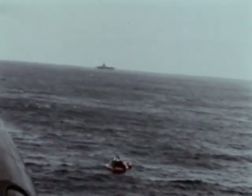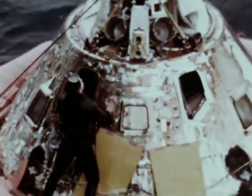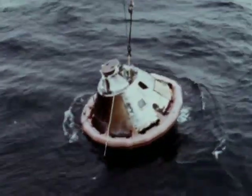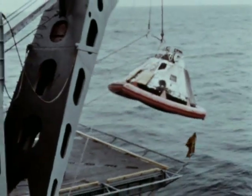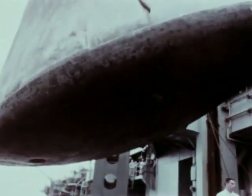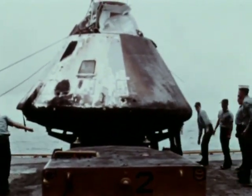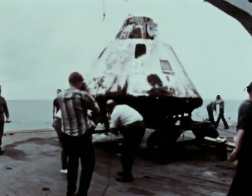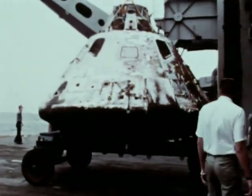The command module splashed into the Pacific Ocean, within sight of its recovery ship, the USS Bennington. Although charred, the 5½-ton command module, like the entire 3,000-ton Apollo Saturn V, had passed the test. Further, the chain of ground facilities and the launch and flight teams had shown themselves equal to the test. Some 8½ hours after Apollo 4 roared off the launch pad at the Kennedy Space Center, the mission ended. The road to the moon is a long and difficult one, and the flight of Apollo 4 is a successful beginning.